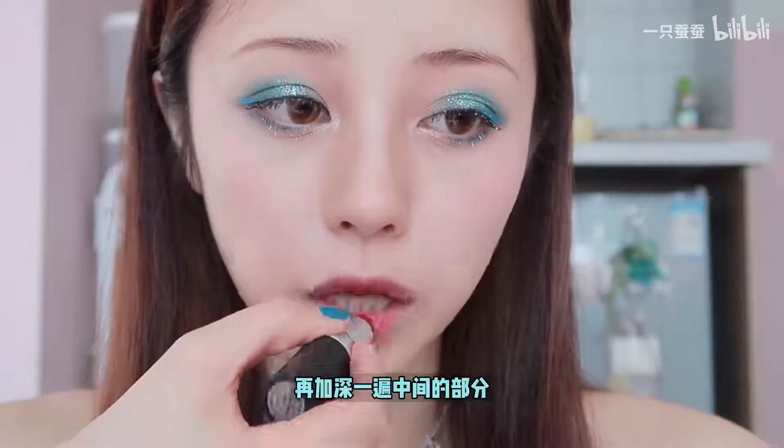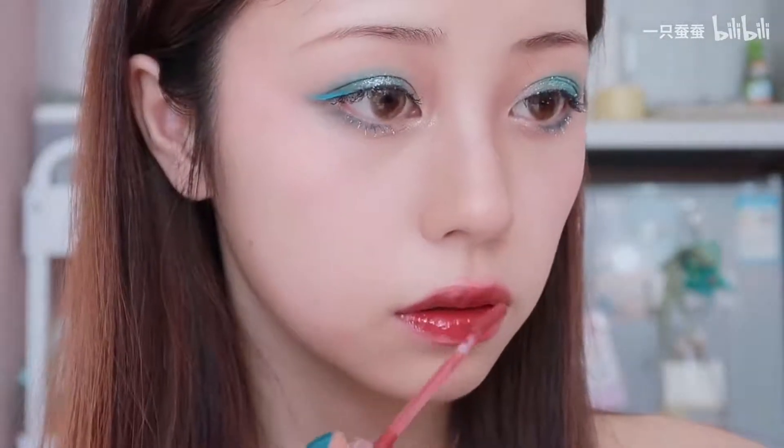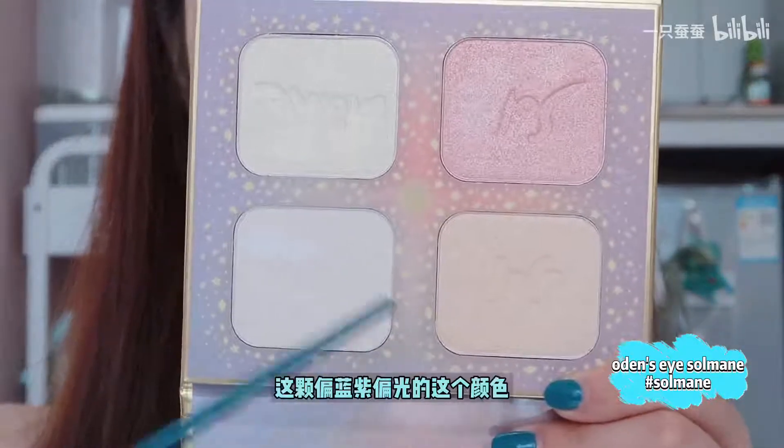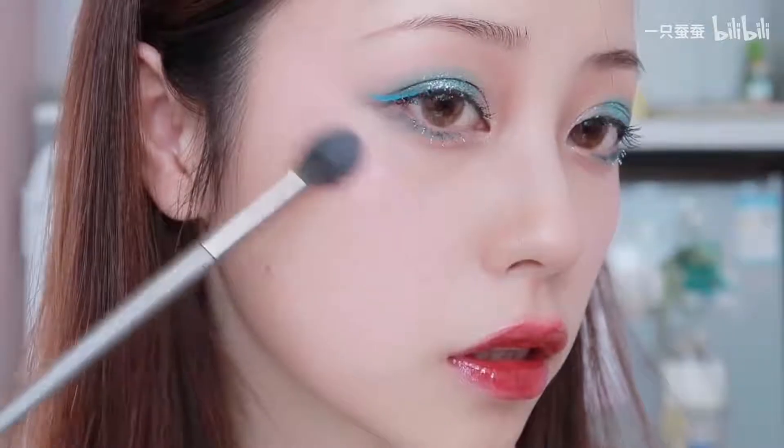唇部今天用到的是NARS的这一块，主要用到这两支，稍微在唇中涂了一点底色之后，再加上中间的部分。然后用到这个盘子里偏蓝紫偏光的颜色来做最后点缀。